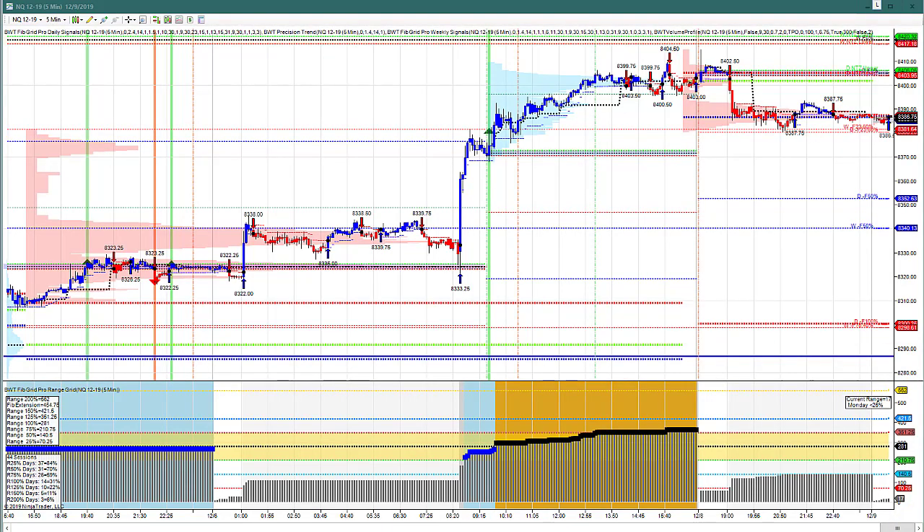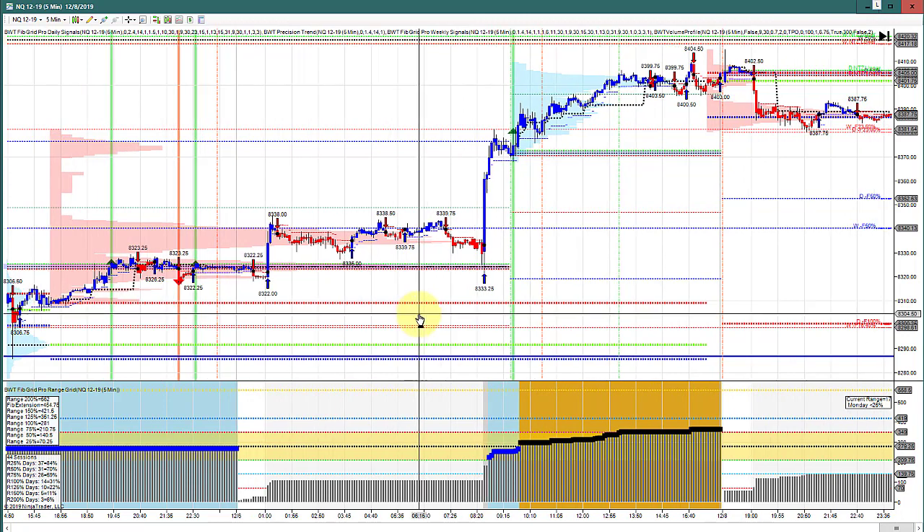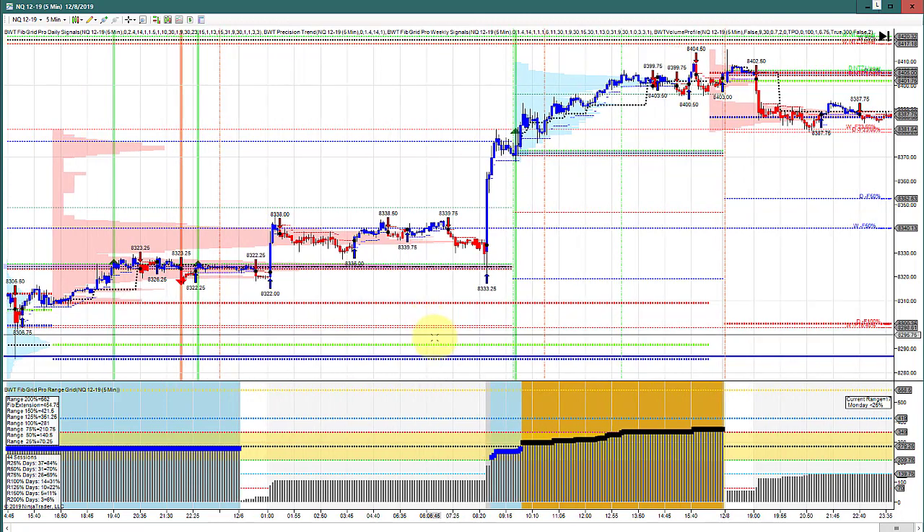Hello, everyone. We have another live trading video from Trader Jim. This video is from Friday the 6th. Before we get into Friday's video, I just wanted to show the market on a five-minute chart with the FibGrid and the volume profile here, and you can see the big move that Jim was talking about in the overnight session — this big bar up.